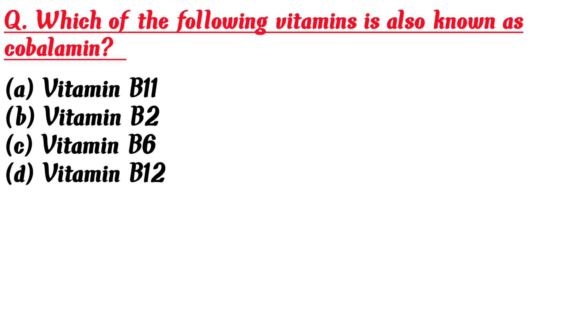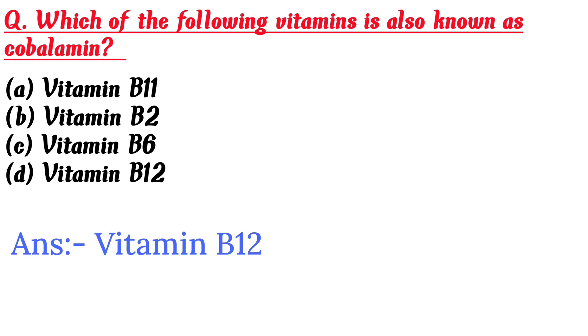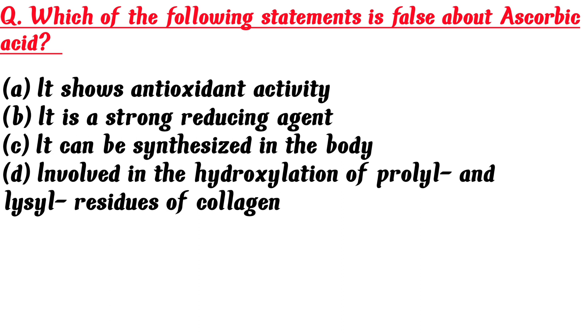Which of the following vitamins is also known as cobalamin? A. Vitamin B11, B. Vitamin B2, C. Vitamin B6, D. Vitamin B12. Answer is D: Vitamin B12.